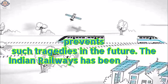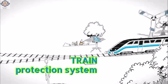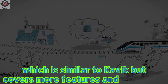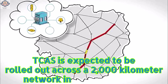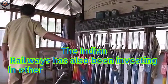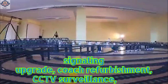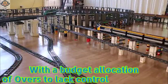The Indian Railways has been working on developing and installing its own indigenous automatic train protection system called Train Collision Avoidance System, or TCAS, which is similar to Kavik but covers more features and functions. TCAS is expected to be rolled out across a 2,000-kilometer network in phases by 2025. The Indian Railways has also been investing in other modernization and safety measures such as track renewal, signaling upgrade, coach refurbishment, CCTV surveillance, etc., with a budget allocation of over 2 lakh crore for 2023-24.